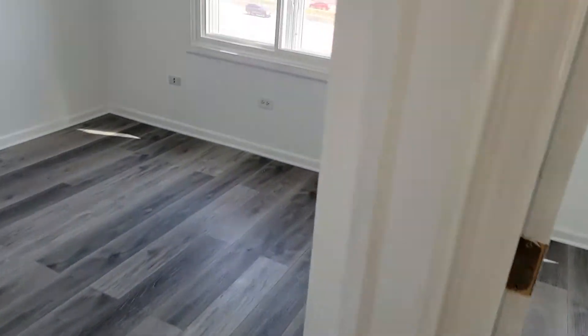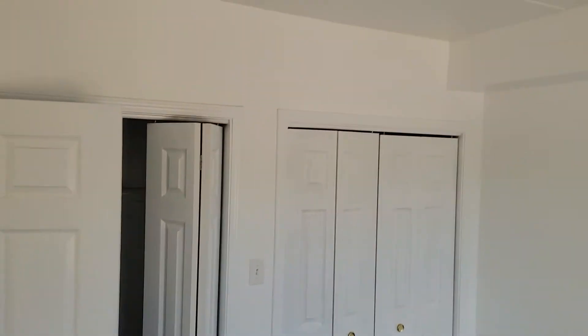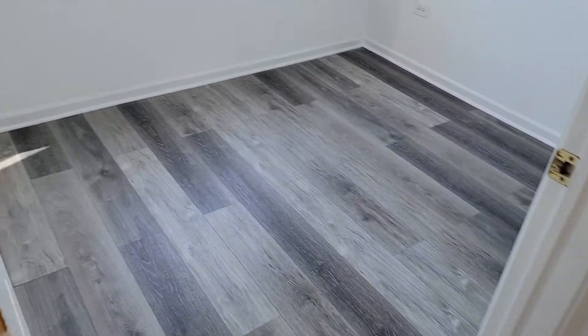Master bedroom, lots of closet space, and a second bedroom.